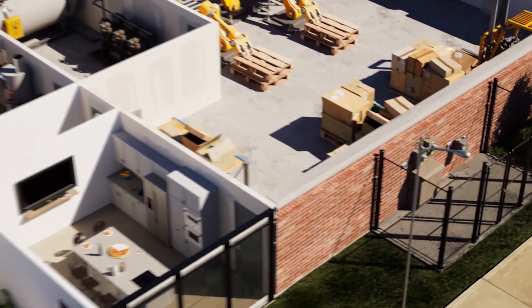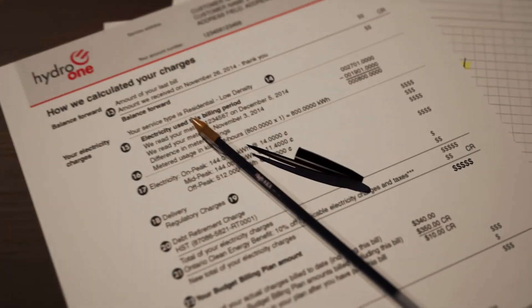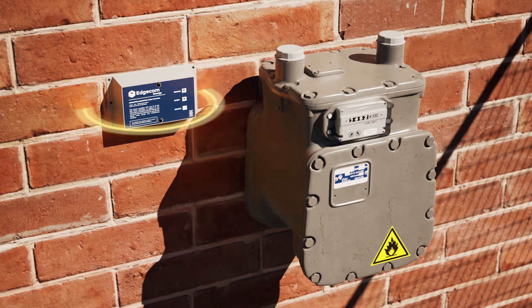Edgecom Energy's DataTrack solution is a powerful tool that offers comprehensive visibility to effectively manage your operations. With easy-to-install devices, you gain real-time access to electricity, water, and gas information, empowering you with valuable insights.